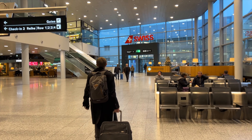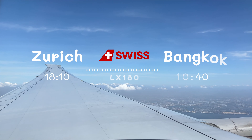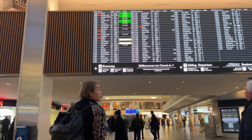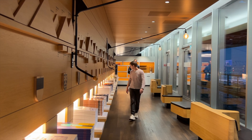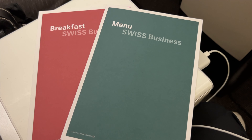Hi everyone, today we are going to review the flight from Zurich to Bangkok, LX180 on Swiss Airlines business class. I got these tickets buy-one-get-one-free from Swiss Deals. Today we're going to talk about the lounge, the flight time, duration, the in-flight service, and the amenities.